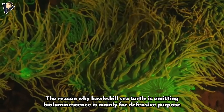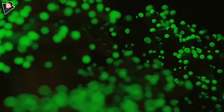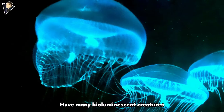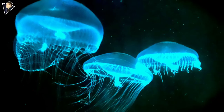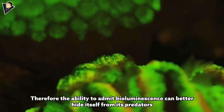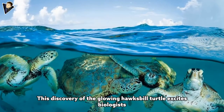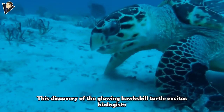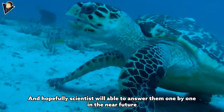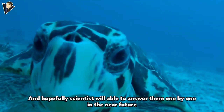The reason the hawksbill sea turtle emits bioluminescence is mainly for defensive purposes. Because the sea areas where hawksbill turtles exist have many bioluminescent creatures, the ability to emit bioluminescence helps the turtle hide itself from predators. This discovery excites biologists and raises countless questions about the creature, and hopefully scientists will be able to answer them one by one in the near future.